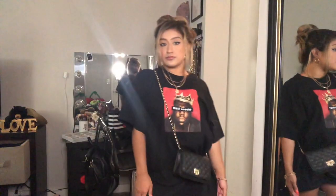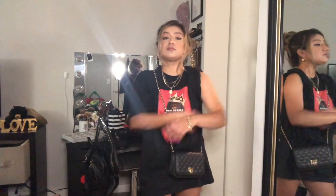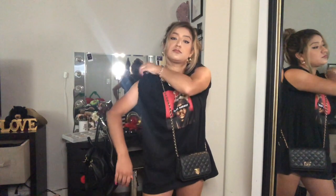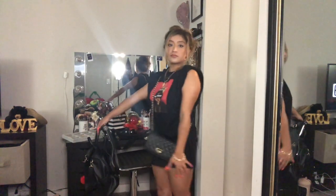Moving on to the next one — this is a Notorious B.I.G. t-shirt. Honestly, I can't tell you if it was in the men's or women's section; I shop in both, so it could have been either. I got it in a large just because I wanted to wear it as a t-shirt dress. I love to wear this to bed and to go out. I've been really tempted to crop it and wear it with some high-waisted jeans, but I've done that with so many t-shirts and I don't want to lose the dress form. I paired it with clear high heels. You can also pair it with knee-high boots, chunky sneakers — literally whatever you want.